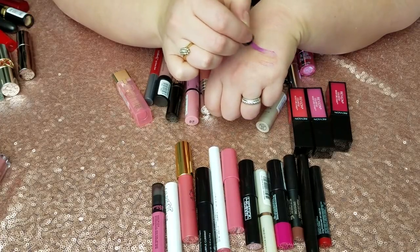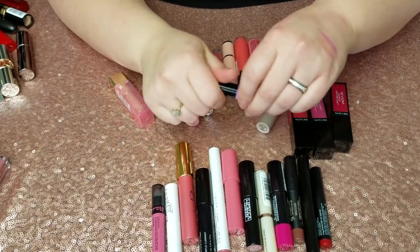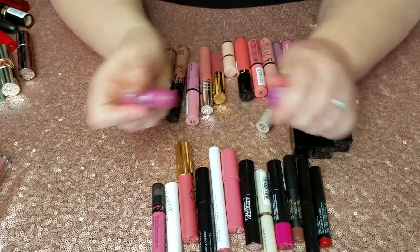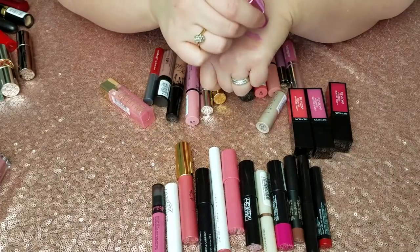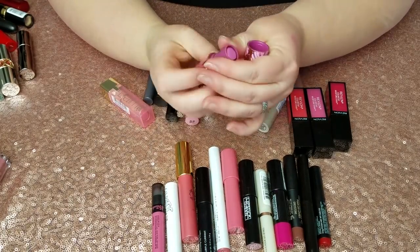Moving on — Benefit Lolly Tint. It's a pretty color but honestly all of these Benefit tint products make my lips incredibly dry, so it will not be staying. Same thing with the Lolly Balm — I just feel like it's not as moisturizing as a product like this should be for me.